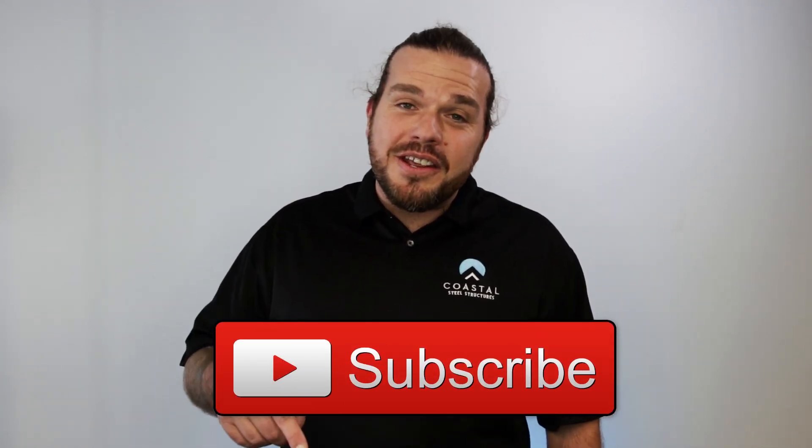Hey guys, Chris here with Coastal Steel Structures. In this video I'm gonna be going over nine things that can and will impact the cost of your steel building.